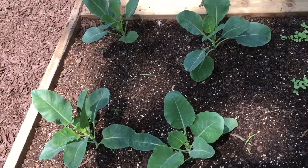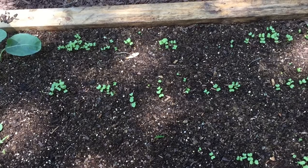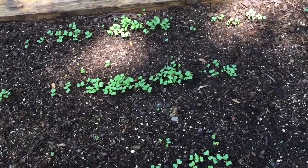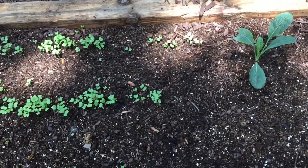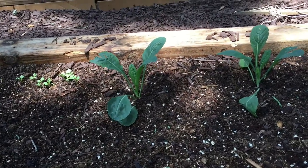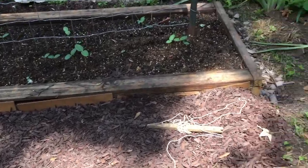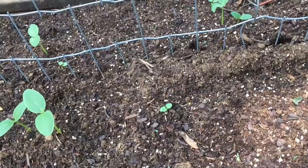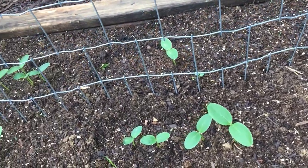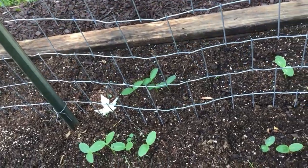We have cauliflower here and some kale that I sowed. I need to thin it out. A little further down we've got larger kale. What I'll do is thin that out and transplant it around and we'll have a full bed of kale. Next here is cucumbers — they're just now starting to come up, and I'm going to let them get a little bigger and then thin them out, keeping the strongest ones.